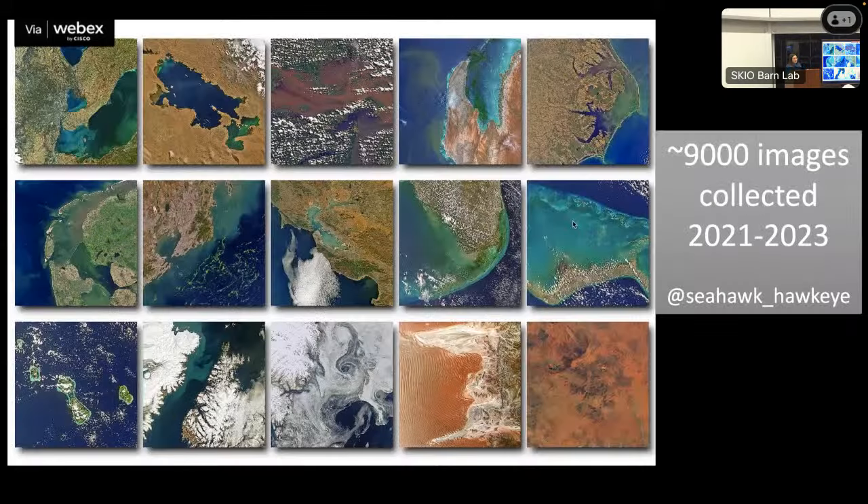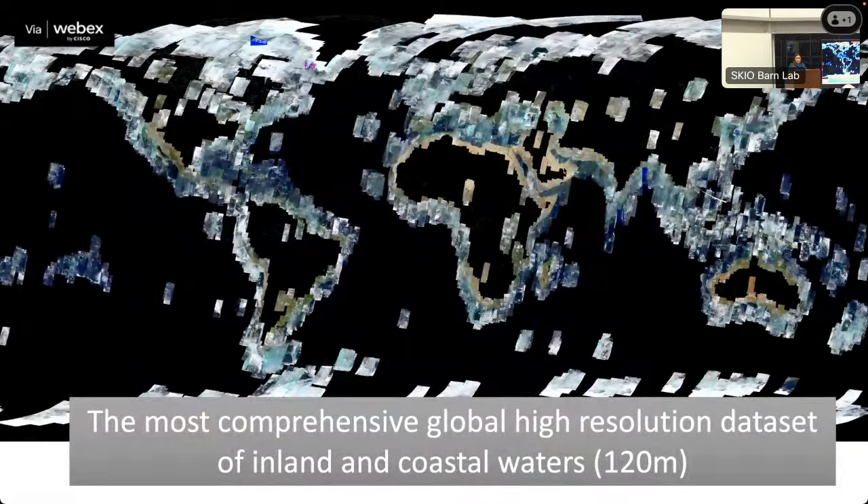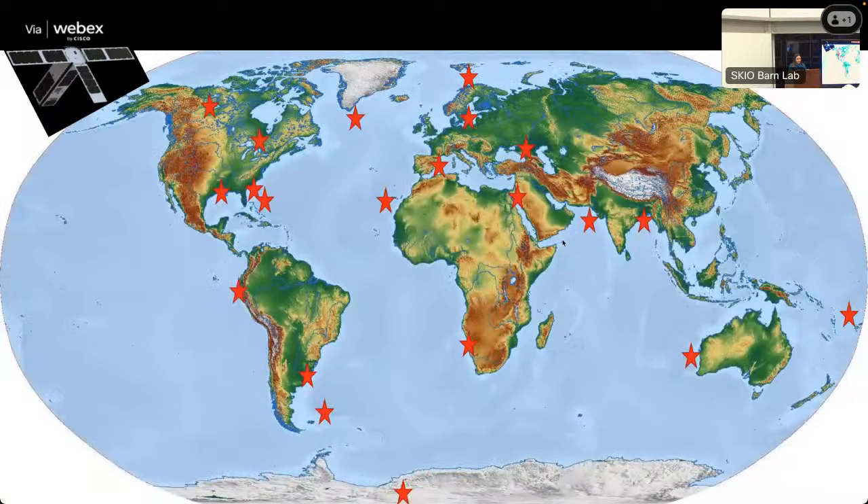With that, we confirmed our proof of concept, and the sky was the limit. We've been collecting about 9,000 images from around the world between 2021 and 2023. You can check us out on Instagram. The SeaHawk mission has been the most comprehensive global high-resolution dataset of inland and coastal waters — we were getting imagery at 120-meter resolution from around the world. Now let's go on a tour and see what we found.